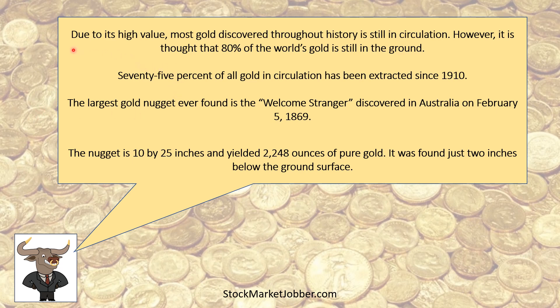We always like to do a couple cool facts. Did you know that most gold discovered throughout history is still in circulation? 75% of all gold in circulation has been extracted — mined — as of 1910. The largest gold nugget ever found, the 'Welcome Stranger,' was discovered in Australia in February of 1869 — 20 by 25 inches, 2,248 ounces of gold.